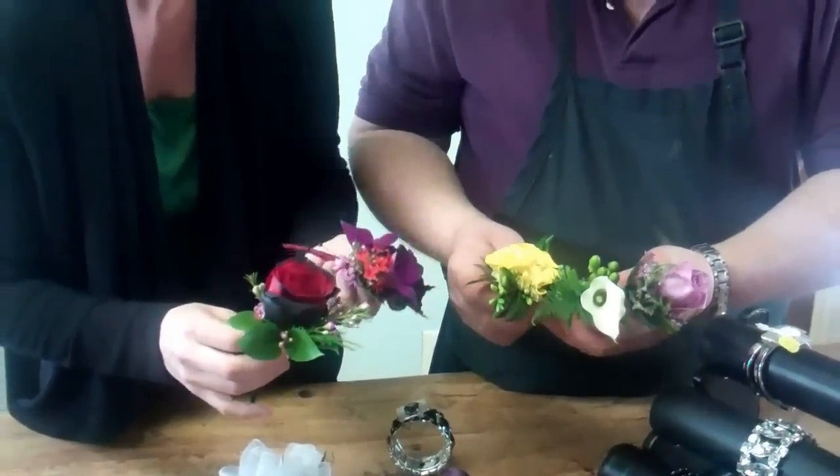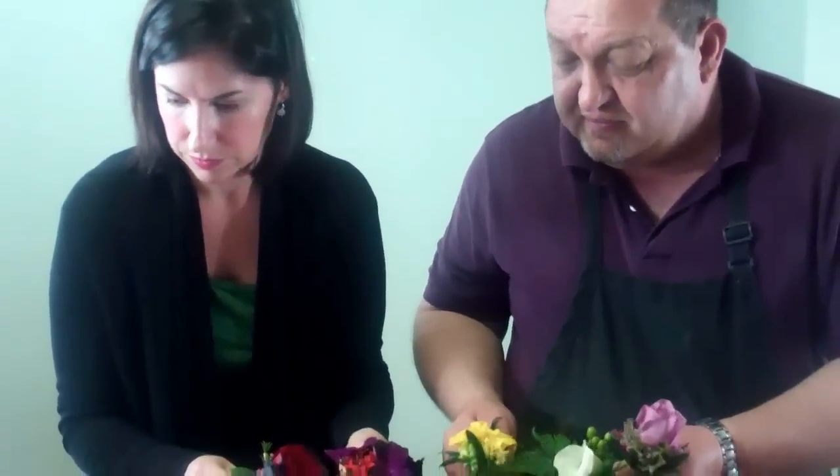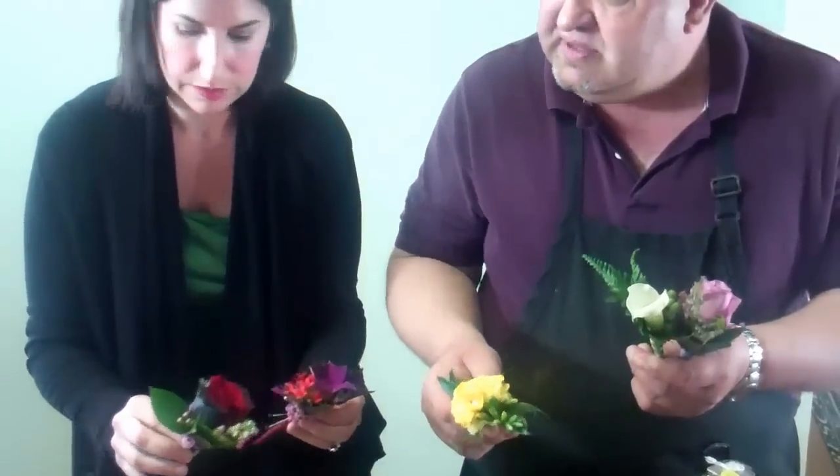Do you ever put feathers in the corsages? Sometimes we use feathers, colored wires, all kinds of beads, little grasses, and different types of foliages — a vast variety of options. On prom day things are hectic — doing hair, makeup, running around. So how early can you get the corsage or boutonniere and keep it fresh?